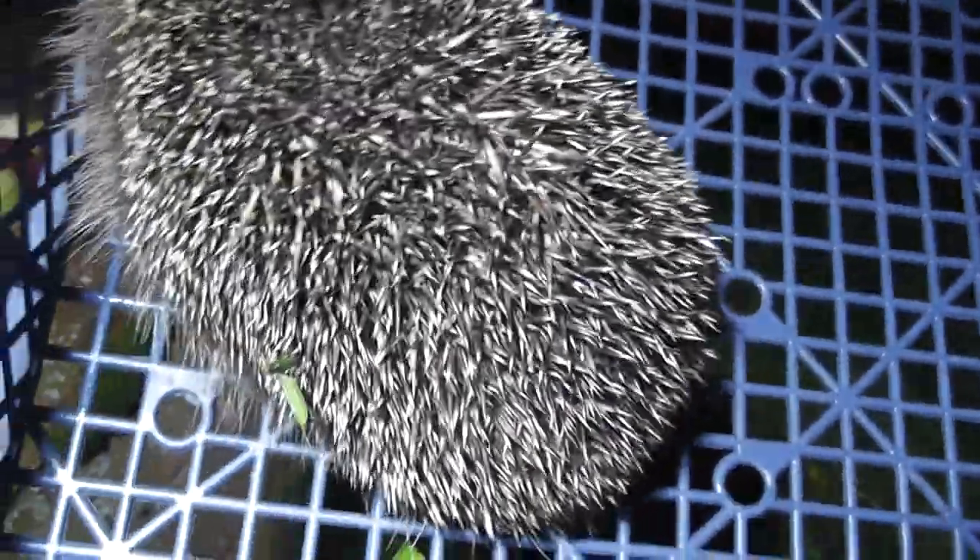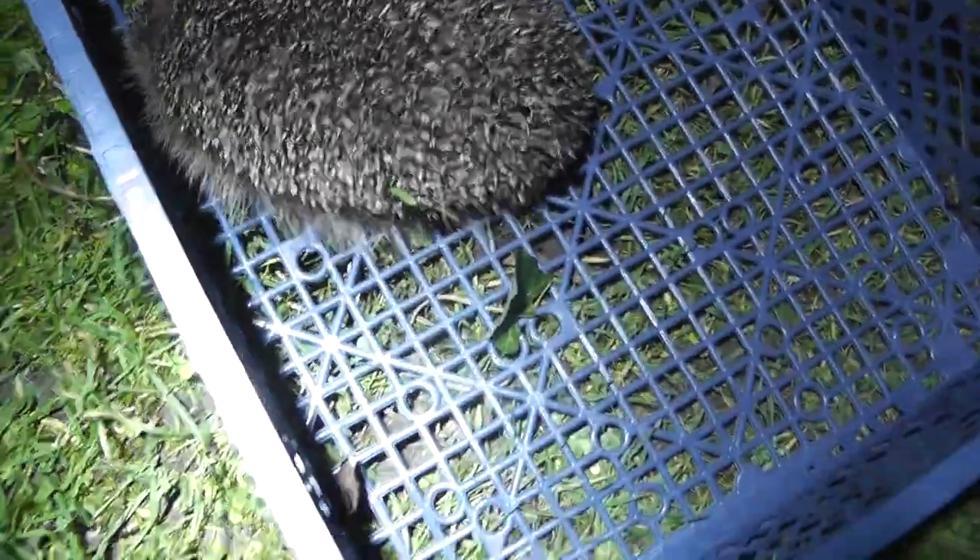Whilst looking around my garden for it, I found another one. This one's smaller than the one I had, so let's see if I can get a picture of its feet.